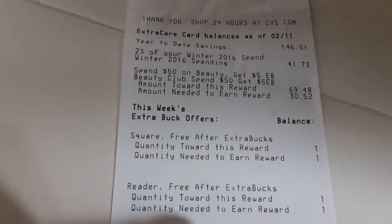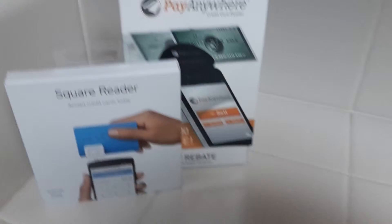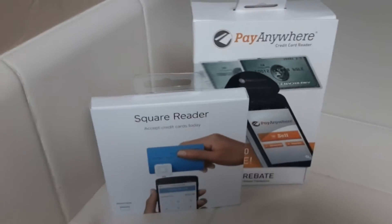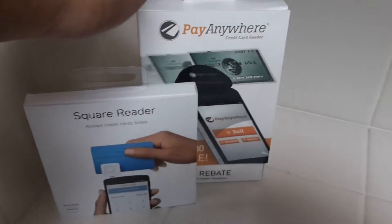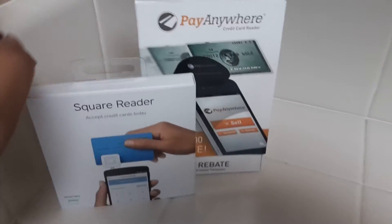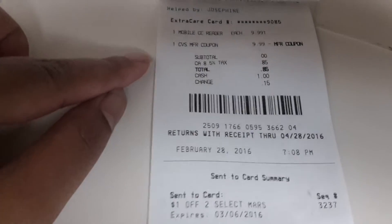So I don't think there's a limit on these card readers. So I paid $9.99, got $9.99 back, and I took the Extra Care Buck and bought another one — gave them the Extra Care Buck and then paid $0.85 for it.